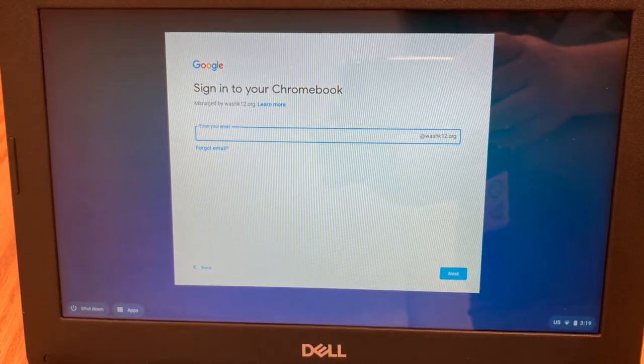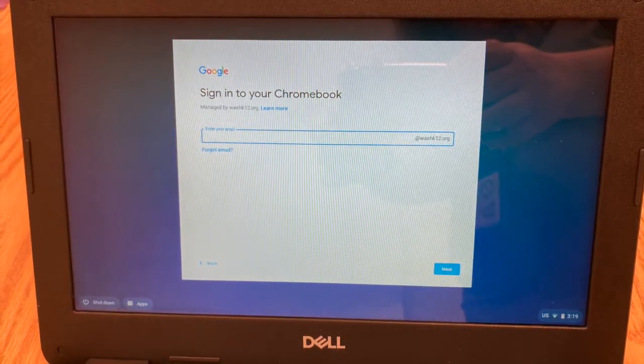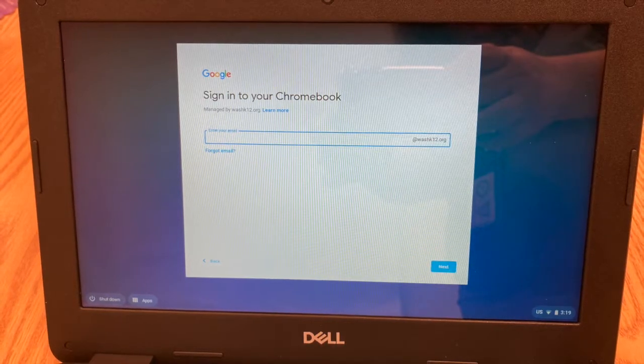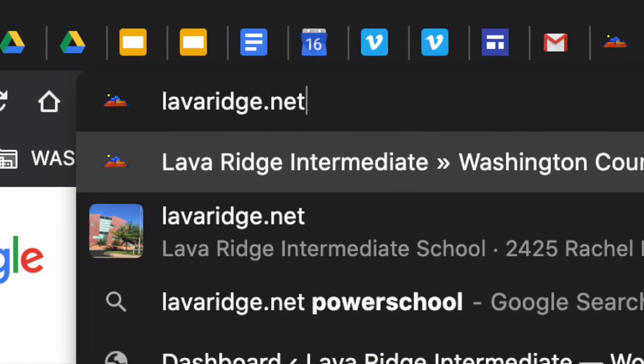Remember, your username is the first part of your email address and starts with a 26 for 7th graders and a 27 for 6th graders. Your password is what you use to check your email. Once you have your computer on, open Google and go to Loveridge.net.